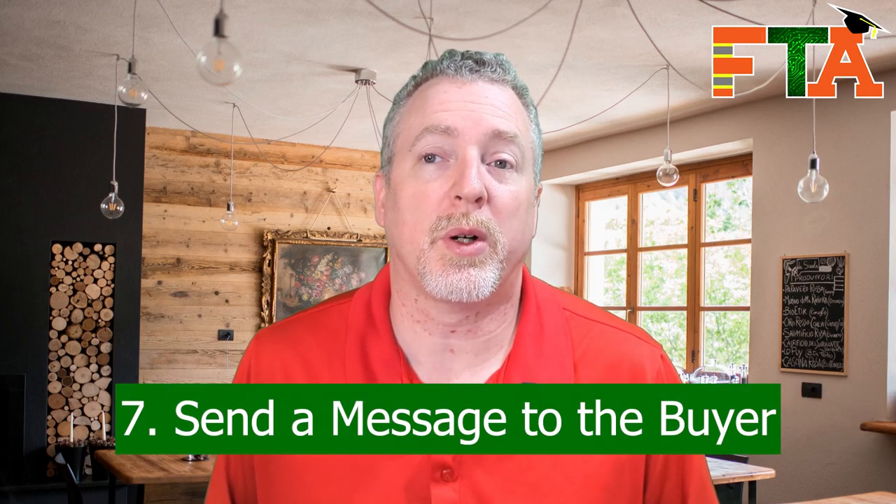Number seven: introduce yourself to the buyer when you request a job. The buyer is going to see on your profile that you've never completed a job on Field Nation, but that doesn't mean you don't have experience. Request that ticket and go into the messages section and send the buyer a message saying, hey, this is Bob Smith, I just requested this ticket. I am new to Field Nation but I have X number of years of experience. I read through your ticket, I understand it, it is well within my skill set, I'm a very professional person, and I would love to help you with this ticket. Let them know you will have all the tools and supplies listed to properly complete the job and that you'll do everything according to their instructions. They want to know that you're coachable and that you're going to follow their instructions — taking those extra steps are going to make you stand out.